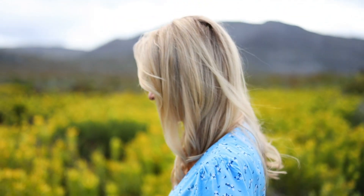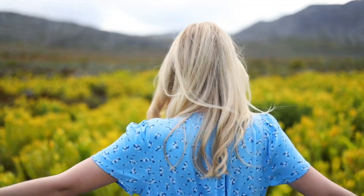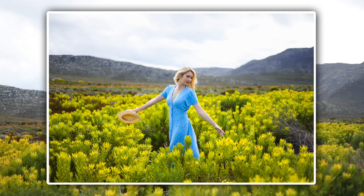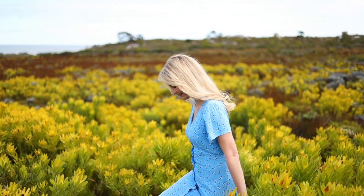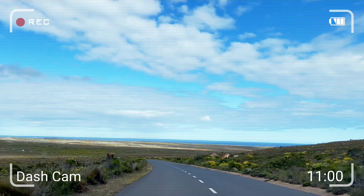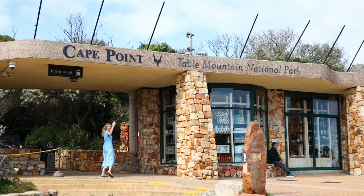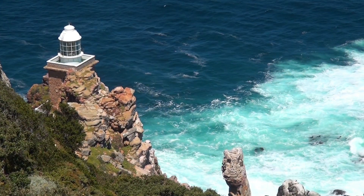Cape Point is a nature enthusiast's paradise. The Cape Floral region is home to more than 20% of the entire African continent's plants. Let's take our first photo. Spectacular! Rugged rocks and sheer cliffs towering more than 200 meters above the sea, cutting deep into the ocean, provide a spectacular background for the park's rich biodiversity.